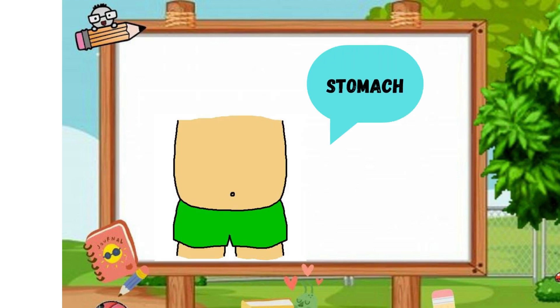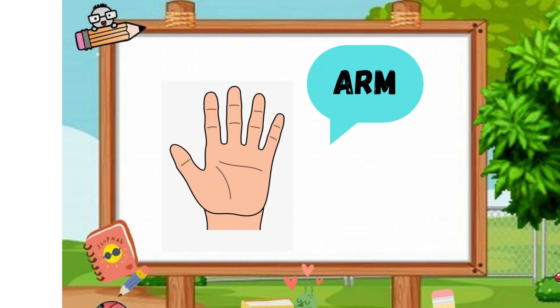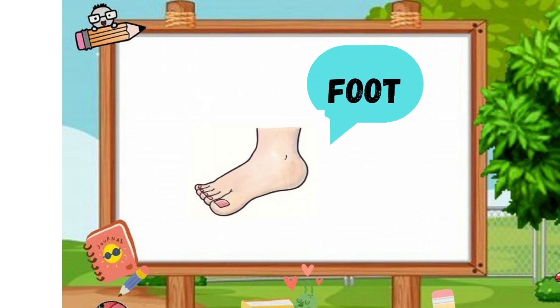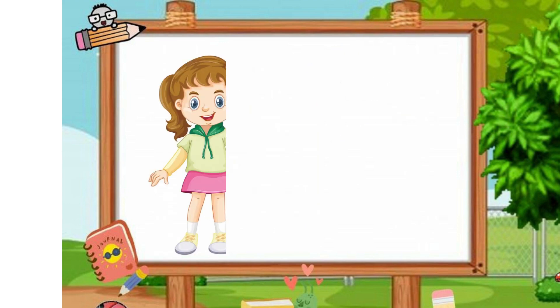Stomach, hand, arm, finger, leg, foot. Let's start!